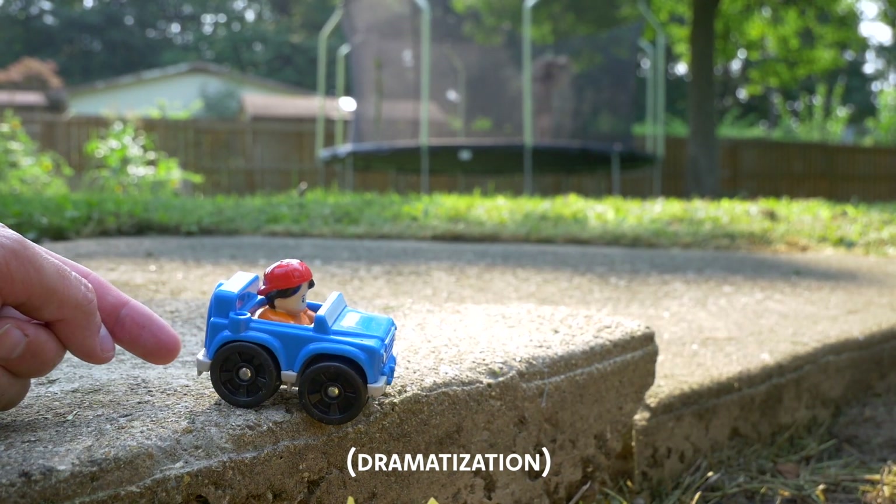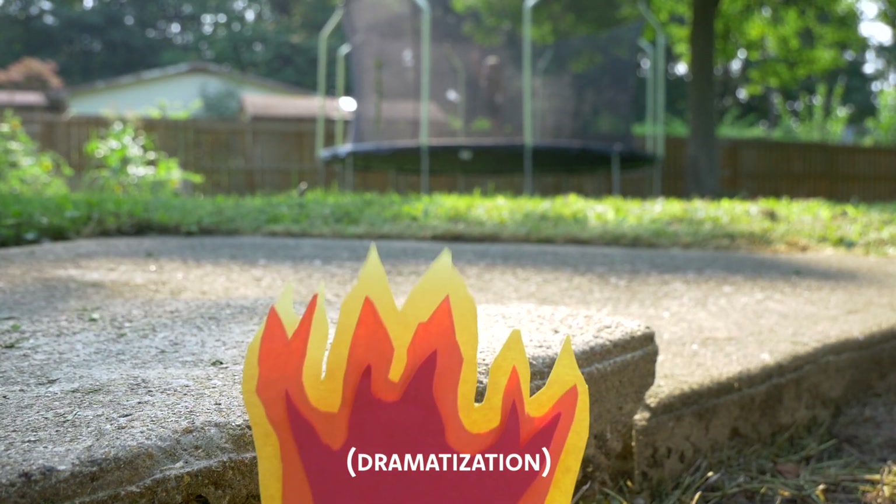I'll just park next to this crater. Ah! Why did I park next to the crater?